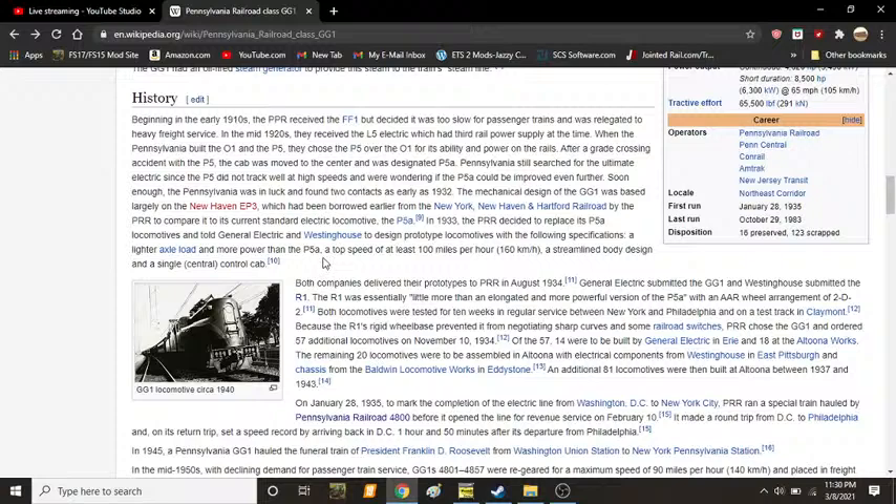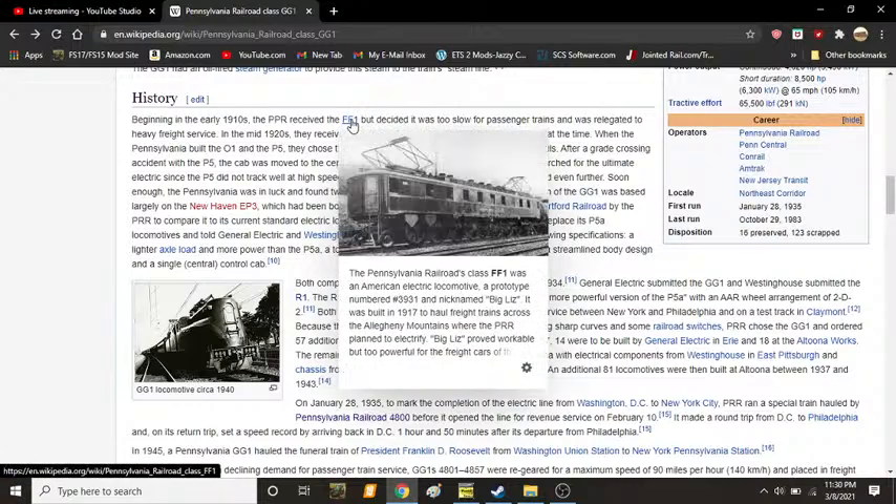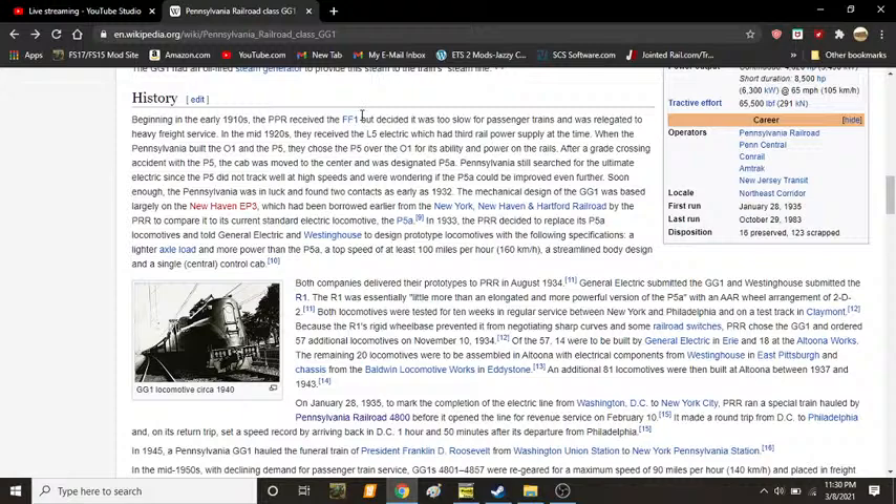Beginning in the early 1910s, the PRR received the FF1, a much more complex version of what came before the GG1, but decided it was too slow for passenger trains and relegated it to heavy freight service. In the mid-1920s, they received the L5 electric, which had third-rail power supply at the time. When Pennsylvania built the O1 and the P5, they chose the P5 for its ability and power on the rails. After a grade crossing accident with the P5, the cab was moved to the center and it was designated P5A. Pennsylvania still searched for the ultimate electric, since the P5 did not track well at high speeds, and were wondering if the P5A could be improved even further. Soon enough, the PRR found two contracts as early as 1932.